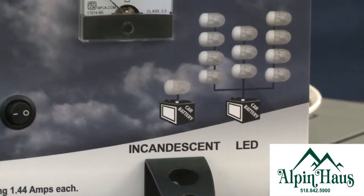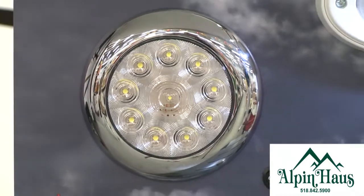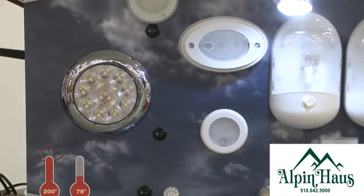LED bulbs last an average of 50,000 hours versus about 200 hours on an incandescent bulb. LED bulbs are also much brighter than incandescent bulbs of the same style and shape.